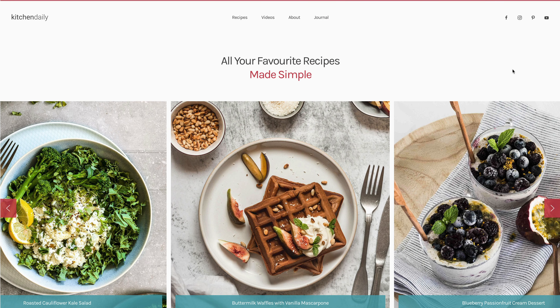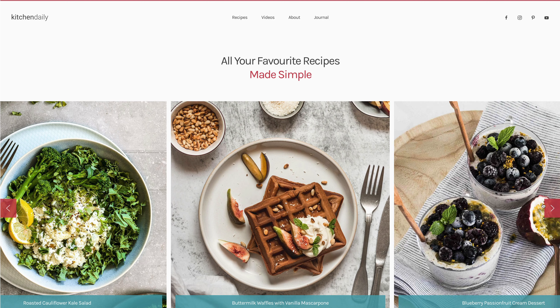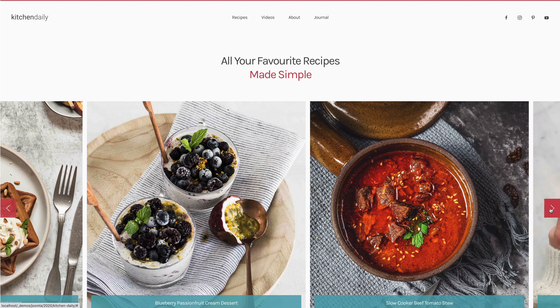The home page teases the latest and most popular recipes, posts and videos. It starts with a fully responsive hero slider presenting featured recipes.